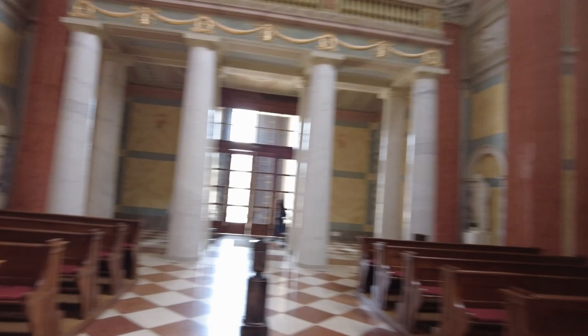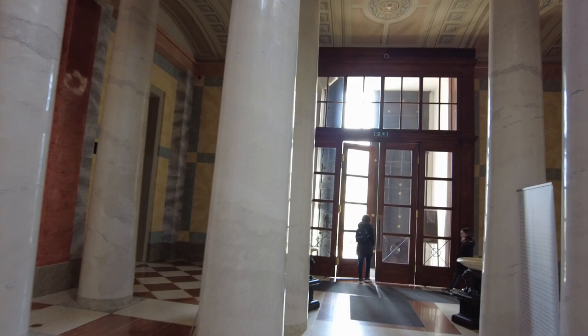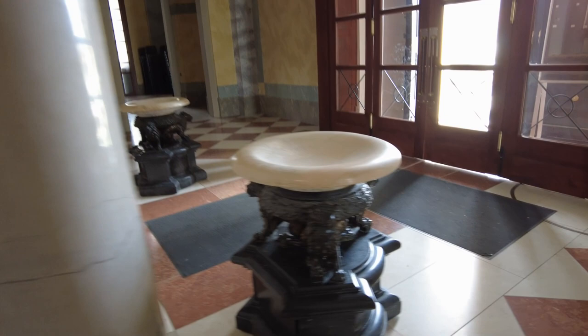Alright everybody, thanks for coming along to the basilica with me in Eger, Hungary. The holy water fonts are really ornamental too. Bye everybody, thank you.